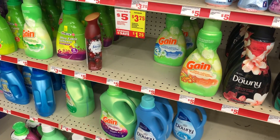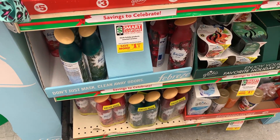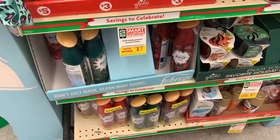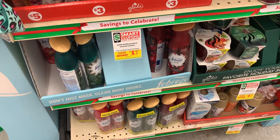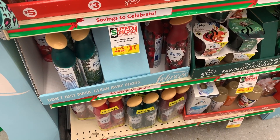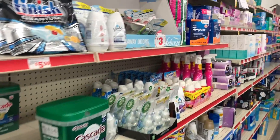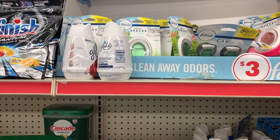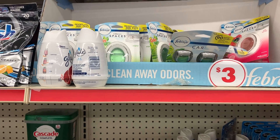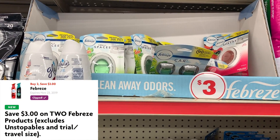Now we're going to grab some Febreze. I wanted to let you guys know that the holiday Febreze is included with the three dollar off two digital coupon that we have. Those are three dollars each. I think I'm going to get some of the small spaces instead because I have enough of the holiday Febreze from Dollar General, so I'm going to grab two of these and use that three dollar off two digital coupon.